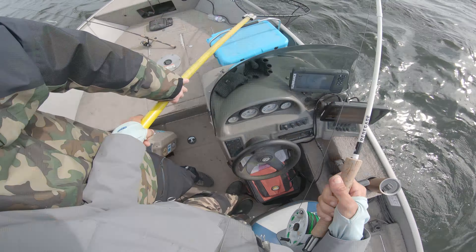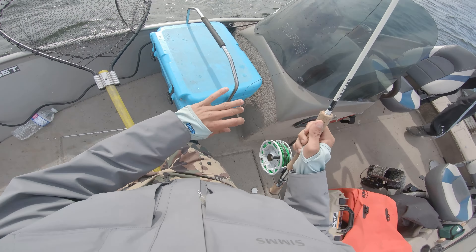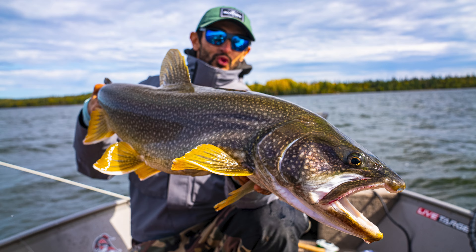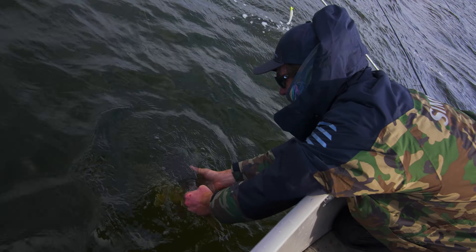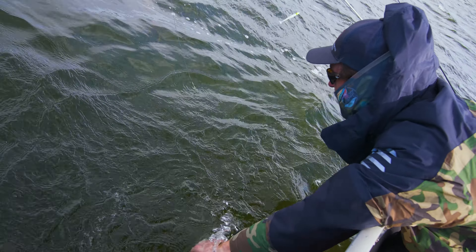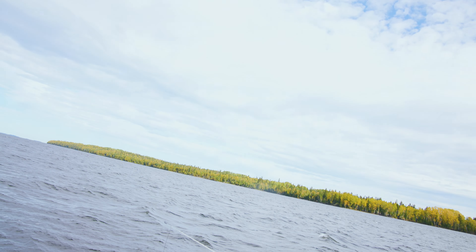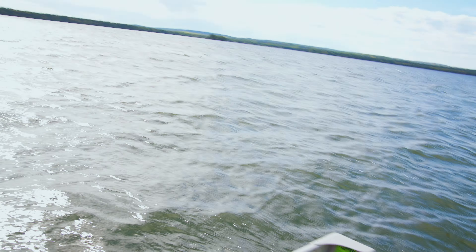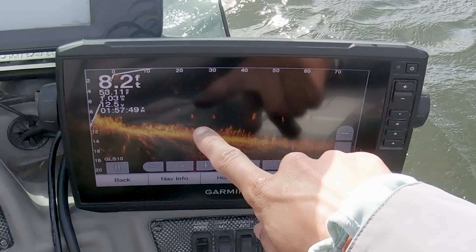Oh my god, T! That's large! Let's go! Secure it! Secure it! There's your school of Lakers — one, two, three, four, five — they're all over.